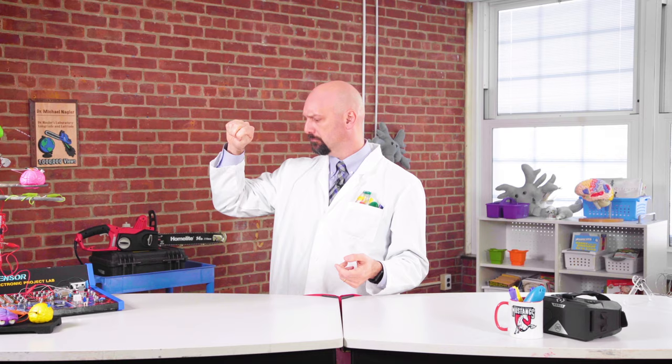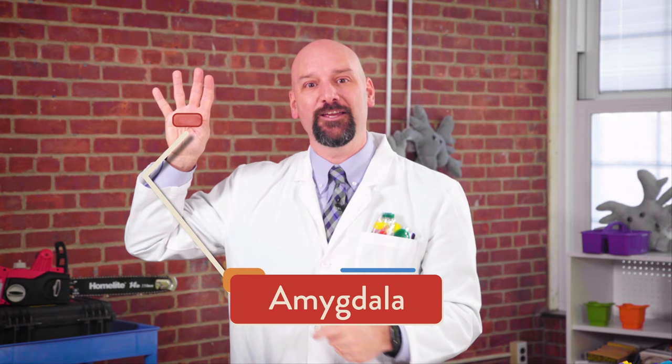Now where on our hand brain model is our amygdala? It's right here. We need to flip open our prefrontal cortex to see it. And in our actual brain, we have to go way deep inside. The amygdala is where we feel our emotions. Some people call it the lizard brain. Lizard brain — like the part of the brain telling us to stick out our tongues and eat bugs?